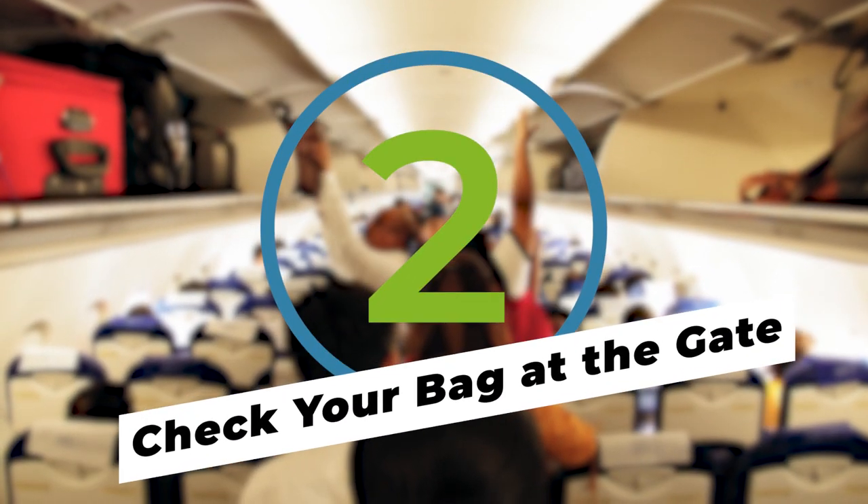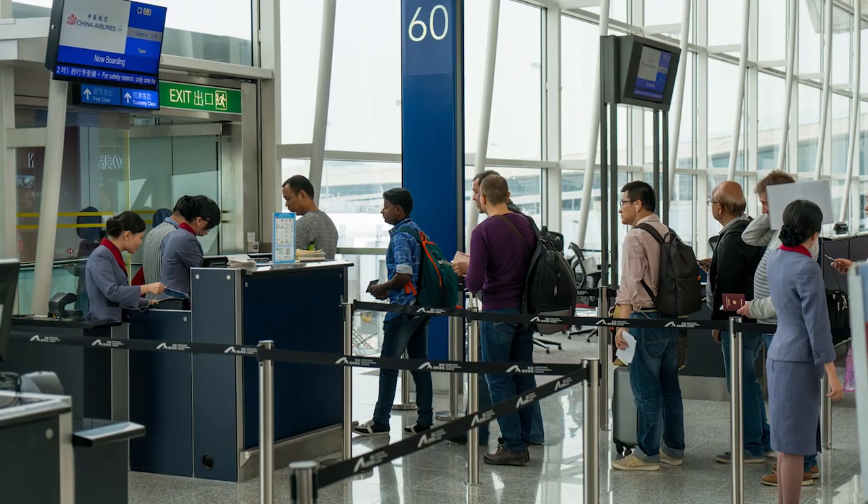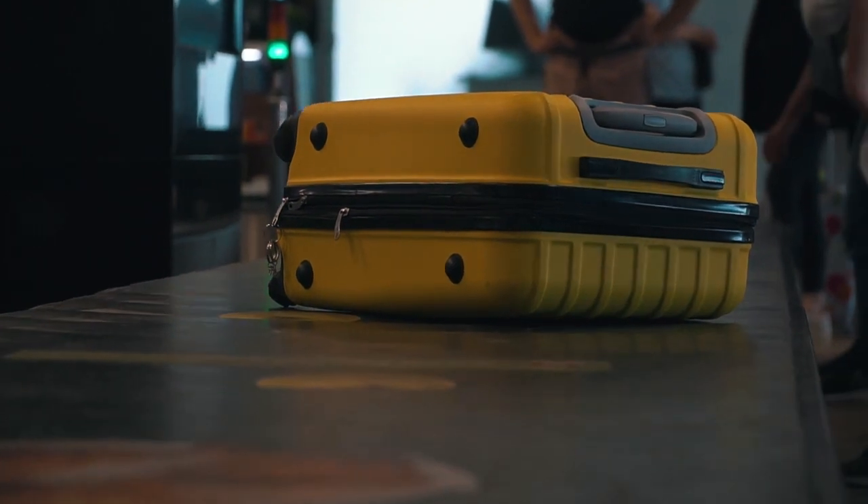Avoid that mad scramble of cramming your suitcase into the overhead bin with everyone else and gate check your bag. This way, you can board as late as possible, and the crew will take care of storing your luggage with no charge to you.